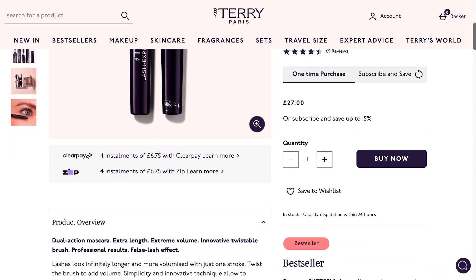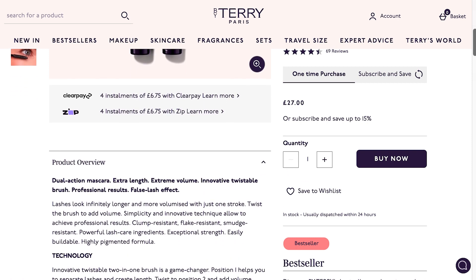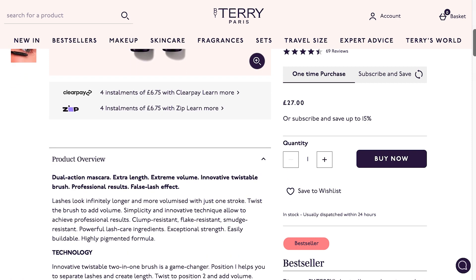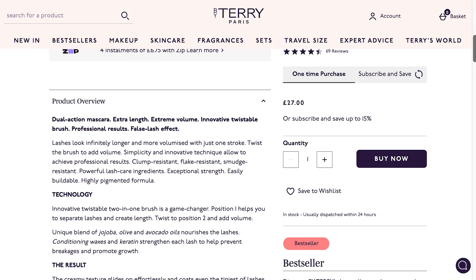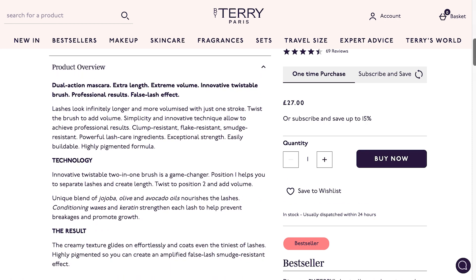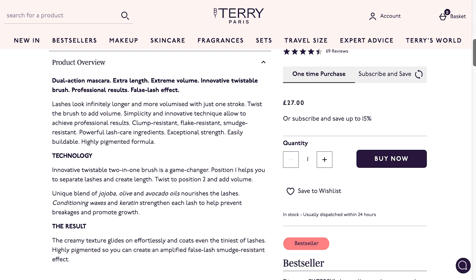Lashes look infinitely longer and more volumized with just one stroke. Twist the brush to add volume — simplicity and innovative technology allow you to achieve professional results. It's clump resistant, flake resistant, smudge resistant, with powerful lash care ingredients, exceptional strength, easily buildable, and a highly pigmented formula.